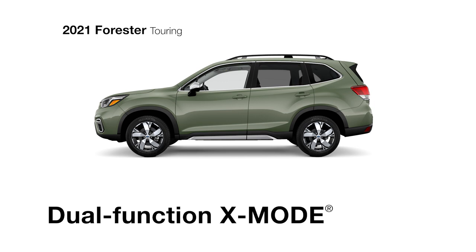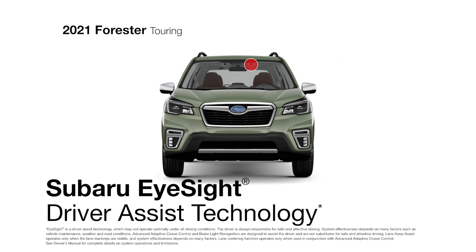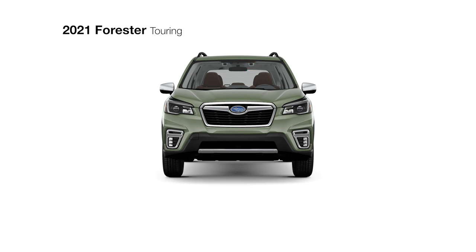Dual Function X-Mode and EyeSight Driver Assist technology, featuring advanced adaptive cruise control with lane centering. The Forester Touring upgrades the experience to our top level of style, comfort, and capability.